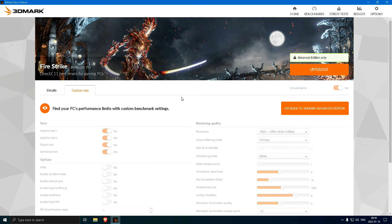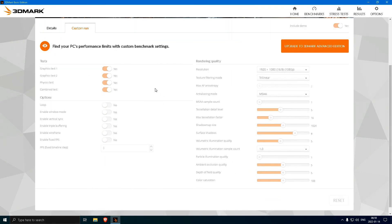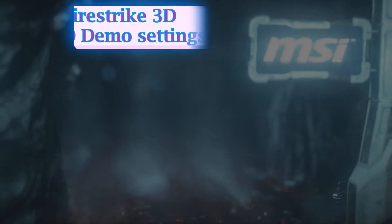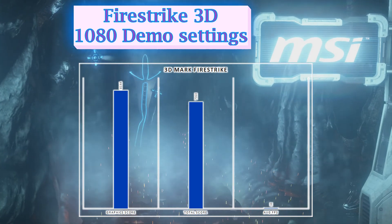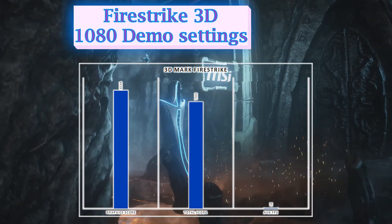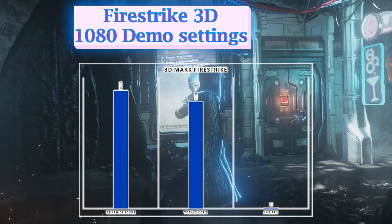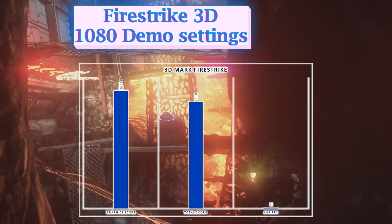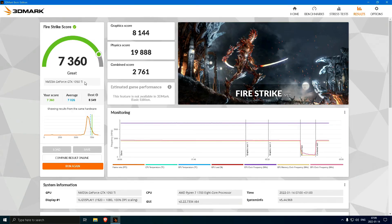First, our hero confronts 3DMark Fire Strike, a synthetic benchmark making use of a variety of DirectX 11 features and processing effects. The demo version runs the test only at 1080p, containing two graphics tests for the GPU, a physics test for the CPU, and a combined test for both, with a detailed report at the end. Our MSI GTX 1050 Ti Gaming X achieves a graphics score of 8,144 and a total of 7,360 points. The frame rate never dropped below 30, and both GPU and CPU worked at 100% while keeping low temperatures — impressive for a benchmark that isn't lightweight. These results are only comparable within the benchmarking environment and don't correlate directly with actual gaming performance.